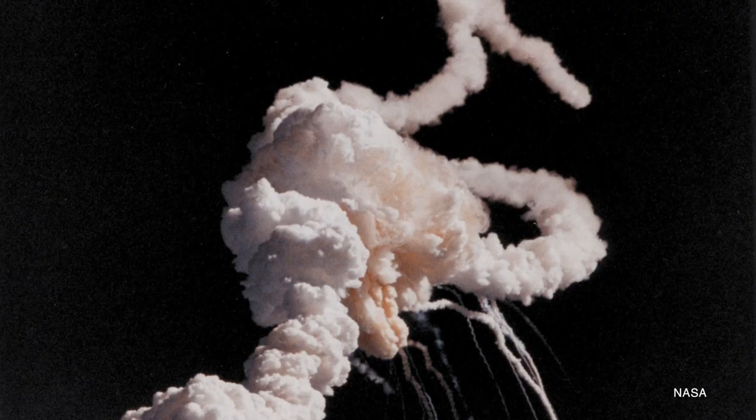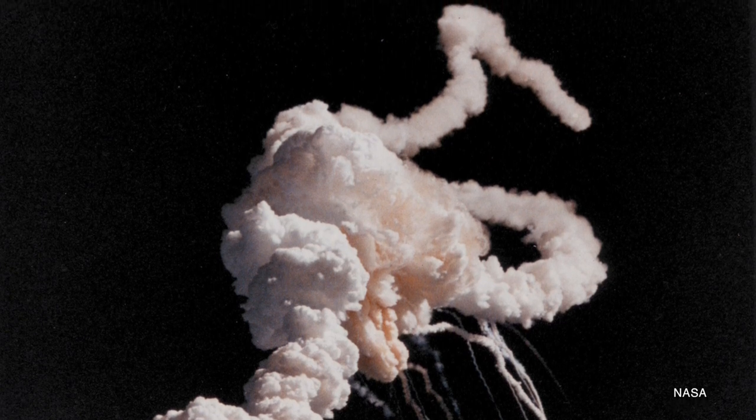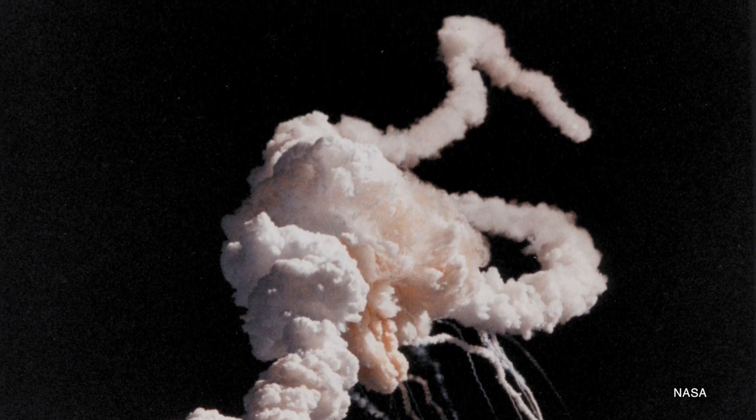The story of Challenger is pretty well known by now. On the morning of Tuesday, January 28th, 1986, the crew of STS-51L boarded their spacecraft. At 11:38 local time in Florida, the space shuttle lifted off the launch pad, and it looked like it would be a beautiful, successful 25th mission of the shuttle program. But it never reached orbit. 73 seconds after launch, an explosion ripped through the sky, and NASA lost seven American astronauts live on television.